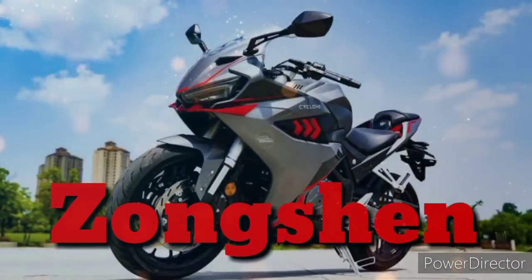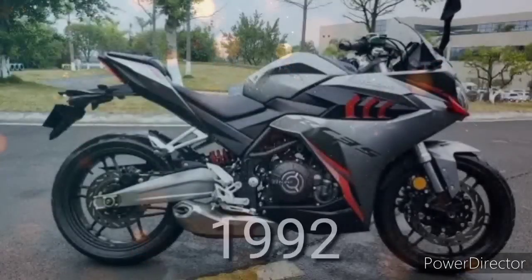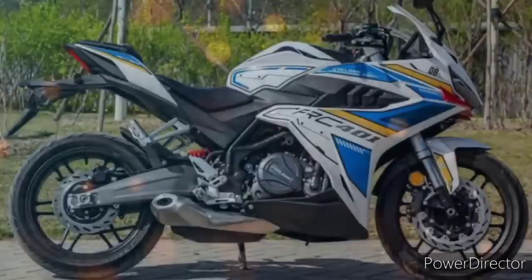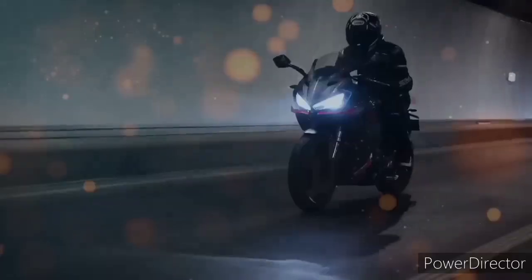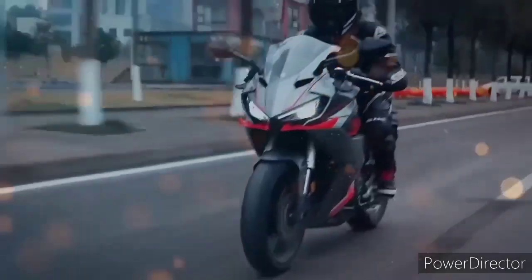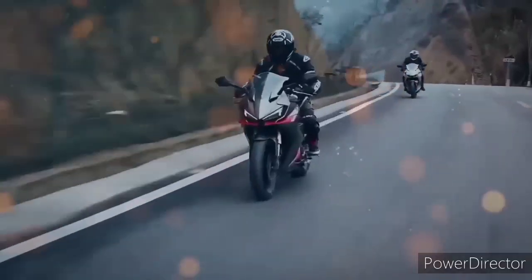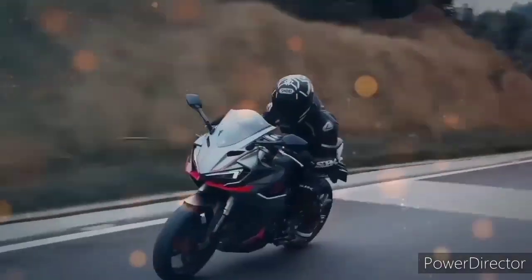Ang Songshen ay isang malaking company na nagmamanopacture ng mga motor mula pa ng 1992 until now — talagang nagmamanopacture pa rin. At ang Songshen ay hindi tatagal sa motorcycle industry kung palpak, bulok, at walang kwenta ang kanilang mga gawa. Sa katunayan, madami na ding malalaking motorcycle brand ang nagtitiwala sa Songshen at nakikipag tie-up sa kanila — pinapakita lang nito na di din basta-basta ang Songshen.